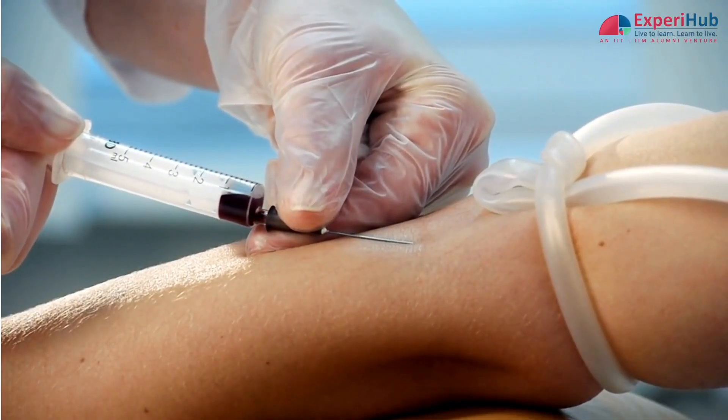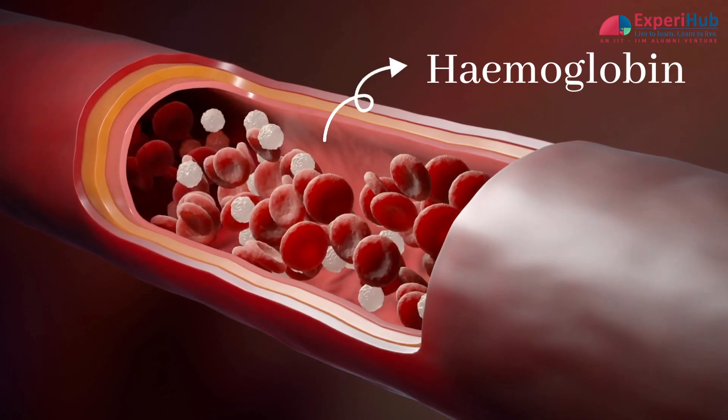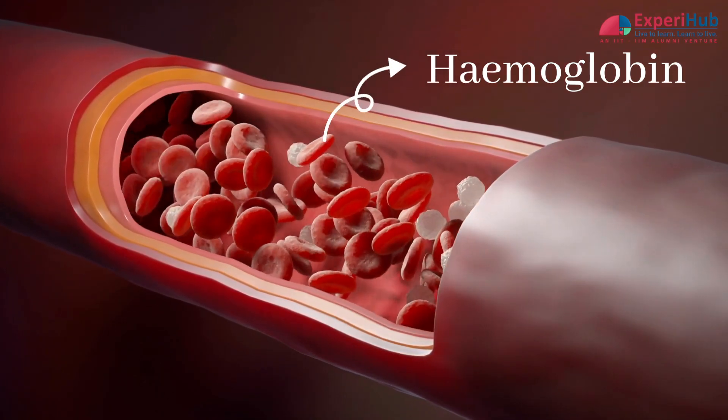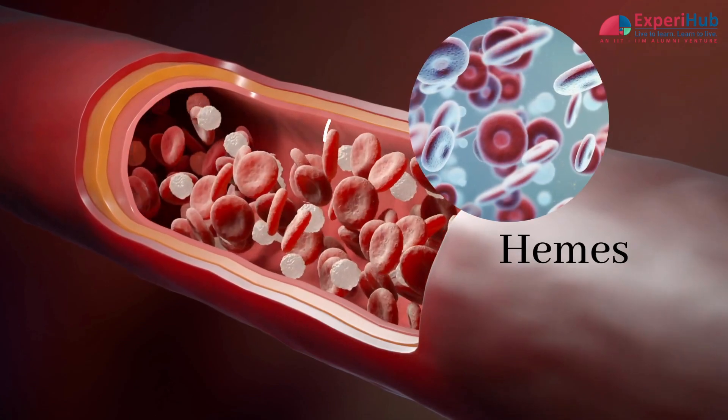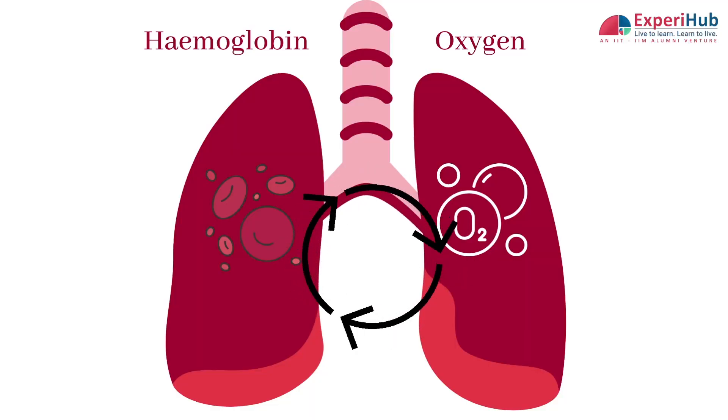Blood is red in colour. Our red blood cells contain a substance called hemoglobin which carries oxygen. Each hemoglobin protein is made up of subunits called hemes. Blood gets its bright red colour when hemoglobin combines with oxygen in the lungs.